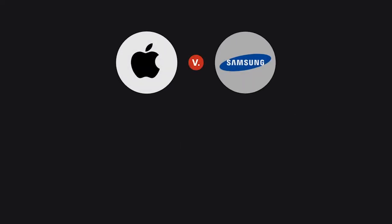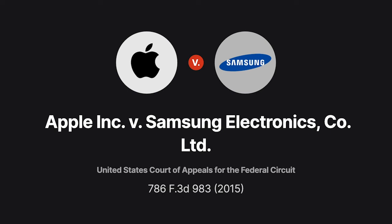In the 2015 case, Apple Inc. vs. Samsung Electronics Company, we explore the extent to which Trade Dress is entitled to trademark protection.